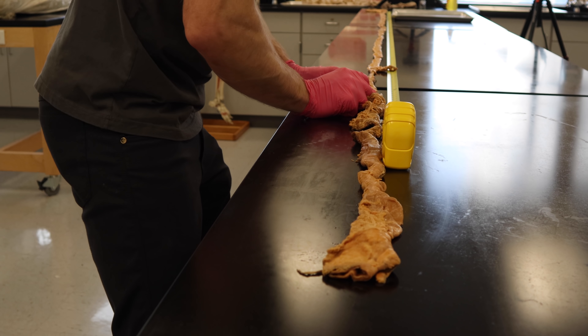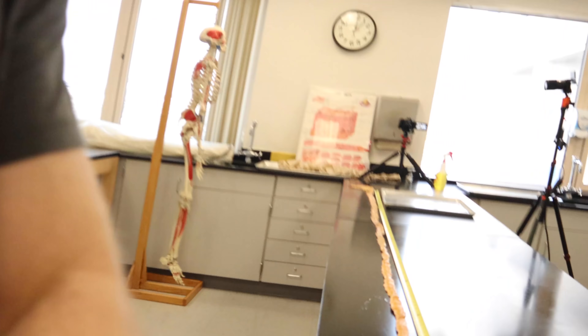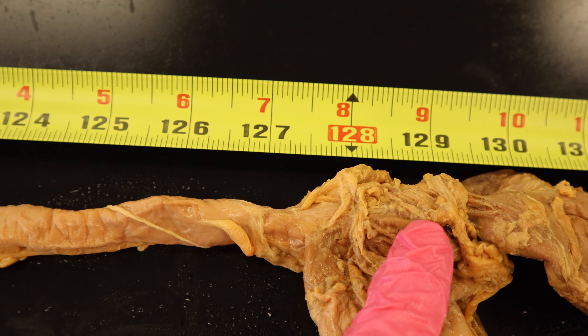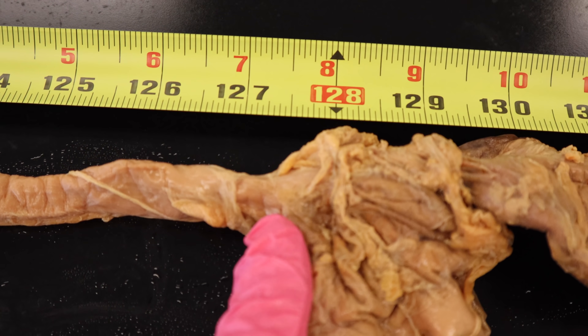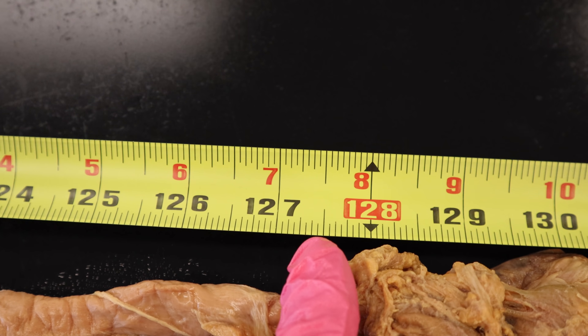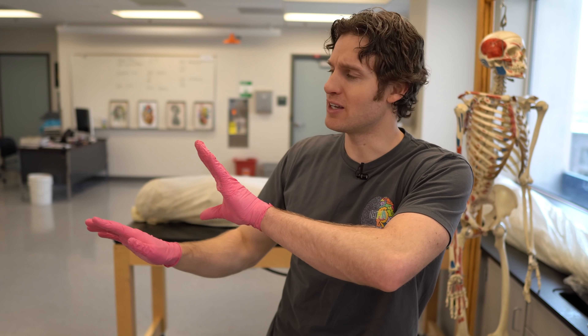Here is the junction of the large intestine and the small intestine. That's where we hit 10 feet — we're at 10 feet, 7 and a half inches. I'm slightly disappointed. I have a couple of ideas on why this could be shorter, but we need to measure the other ones first.